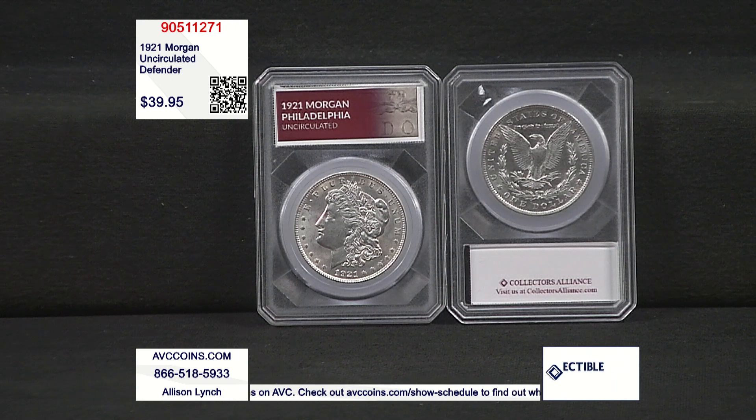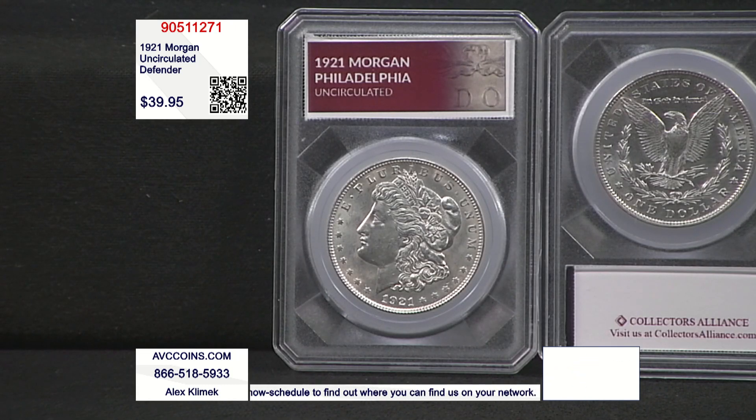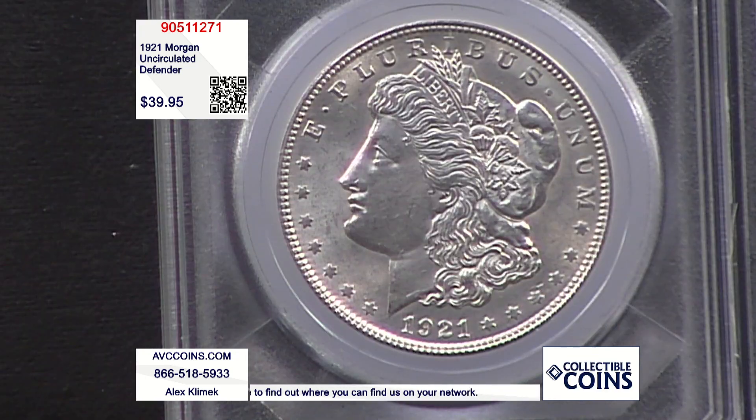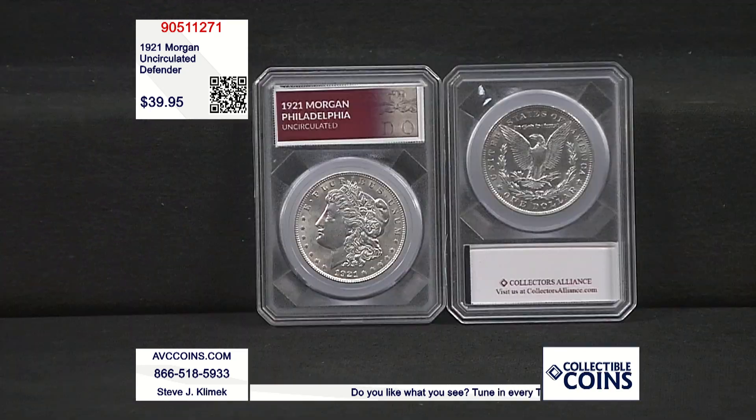They call it the Defender Holder because it defends and protects the coin. You might have noticed over the last two or three years that all the packaging being made in our industry is to satisfy NGC, PCGS, ANACS — all the certified coins. They don't make a lot of packages outside of capsules for regular coins anymore. Working with a couple of companies, the idea was to create a holder that fits all this packaging. It protects the coin, makes it look more beautiful, and gives you a label. So the number one silver dollar — the number one coin in the history of the United States — is the Morgan dollar.